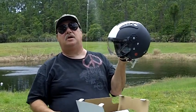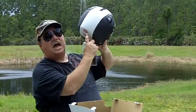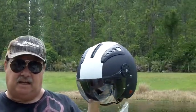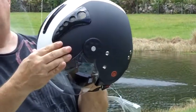Hi, I'm Greg with DiscountHelmetFactory.com. Today I'm doing a review of an HCI 16 matte white open face motorcycle helmet.